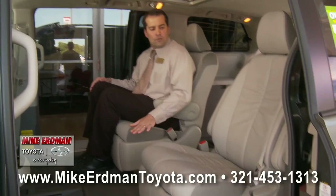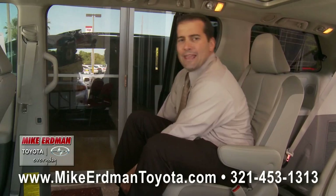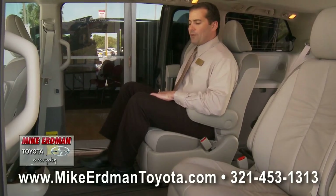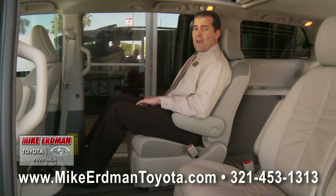First of all, you have two captain's chairs with folding armrests on both sides, and it also features an eight-passenger model as well, where the seat runs all the way across. With these rear seats in 2011, one of the new benefits is that the seats slide all the way forward and all the way back.